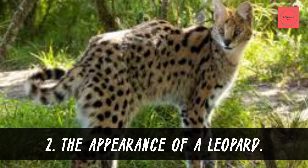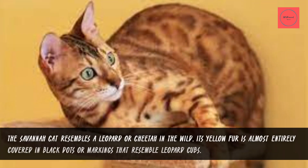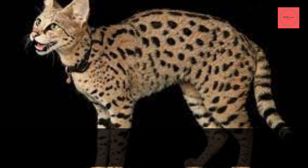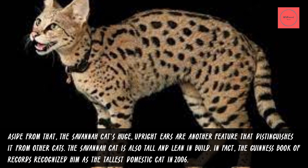Fact 2: The Appearance of a Leopard. The Savannah cat resembles a leopard or cheetah in the wild. Its yellow fur is almost entirely covered in black dots or markings that resemble those of leopard cubs. The Savannah cat also has huge, upright ears, which are another feature that distinguishes it from other cats. It is tall and lean in build — in fact, the Guinness Book of Records recognized it as the tallest domestic cat in 2006.